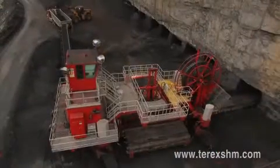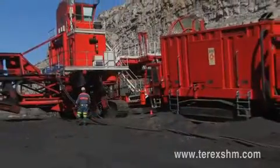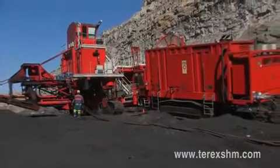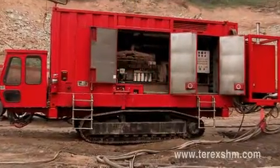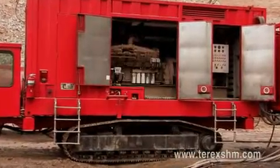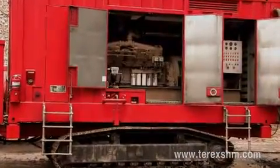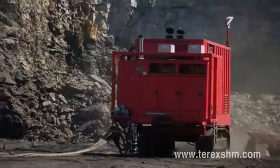The Terex SHM mining system can be powered from the local utility grid or by utilizing the self-propelled Terex SHM electric generator system. This mobile 1,500 kilowatt, 995-volt generator system is housed in a 6.1-meter super-silence container. The mobile generator is mounted on crawlers for high maneuverability in rough terrain.